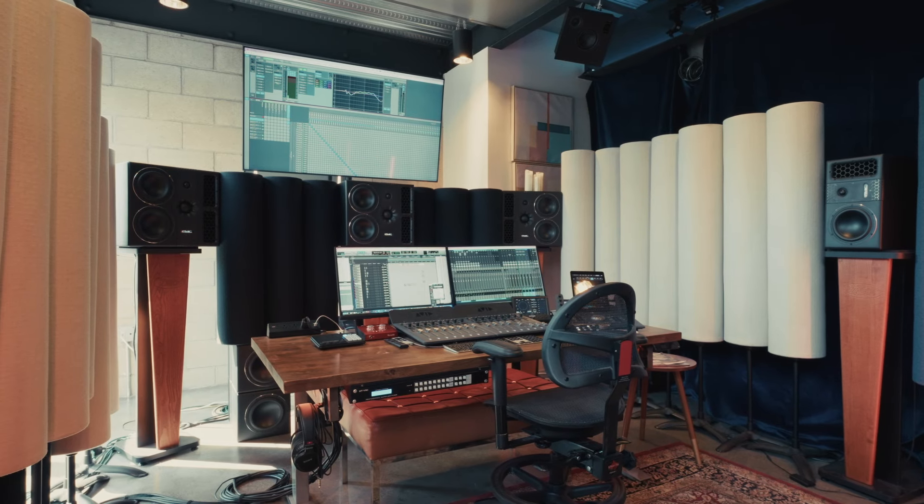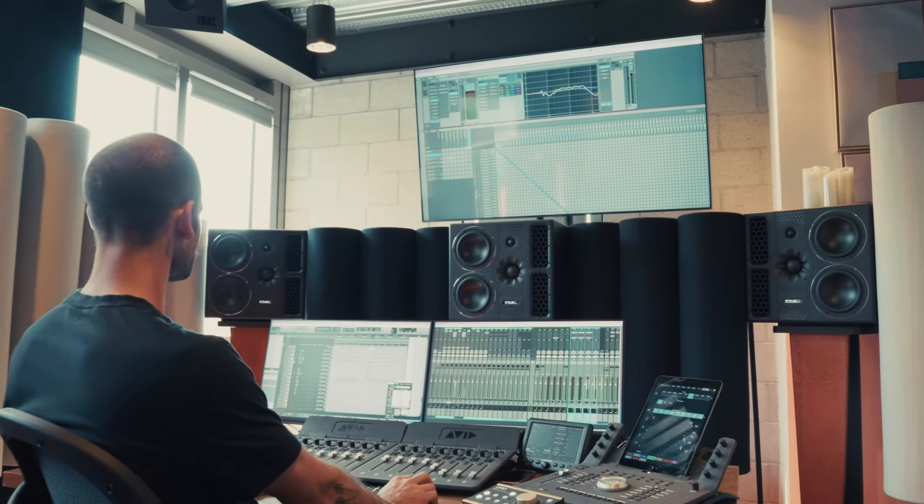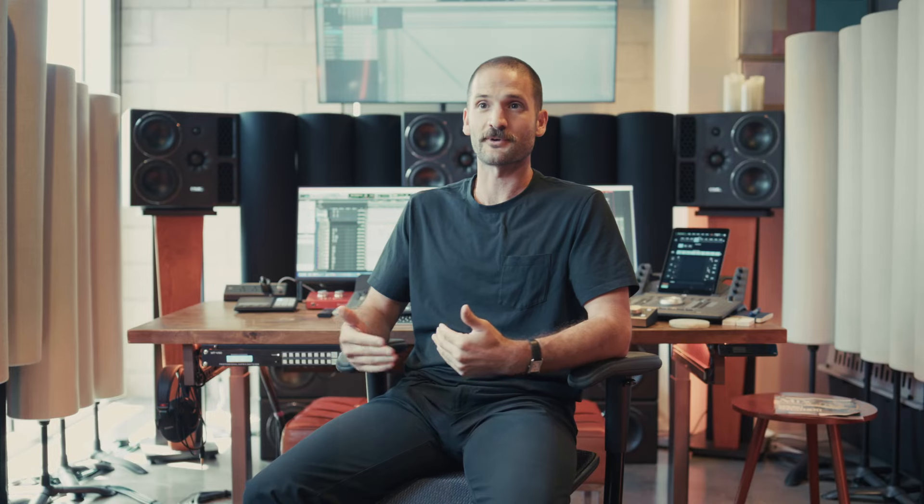I first decided to build an Atmos room because, first and foremost, I'm extremely passionate about audio. I wanted to have the highest fidelity listening experience I could personally have. I've spent my whole life trying to have my own studio in my own room, and I know where this technology is going and where I want my career to go. I want to safeguard that and be ready for the future.